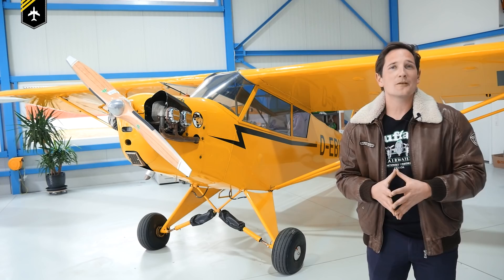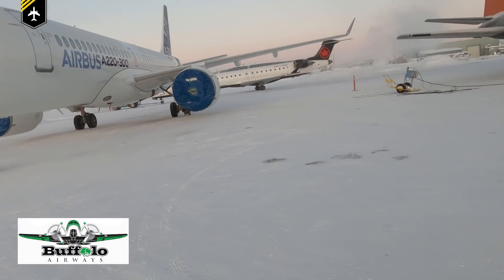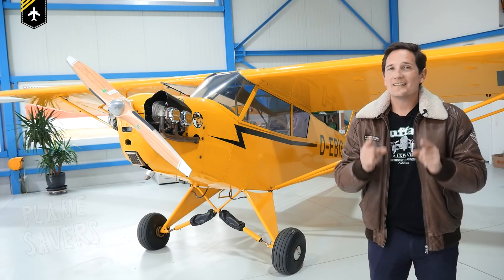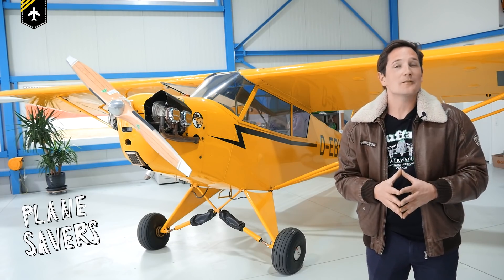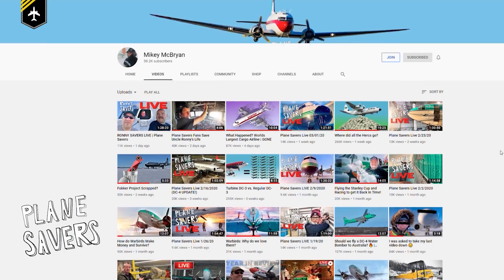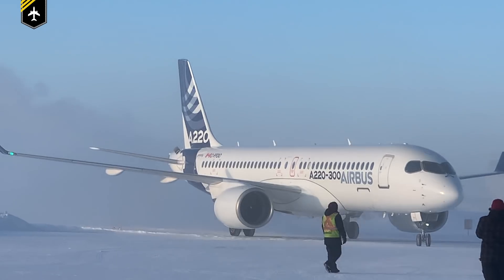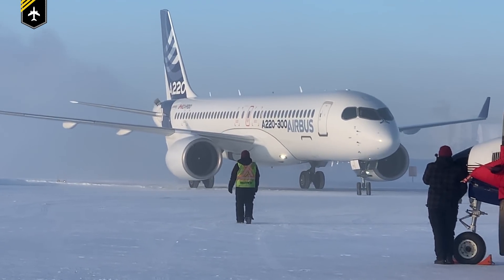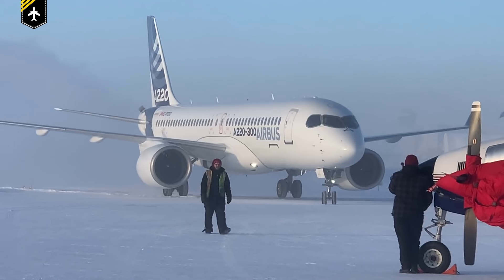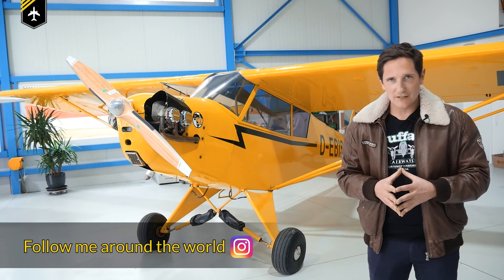A big thank you goes out to Mikey McBrien from Yellowknife, Canada, for providing me with great video footage of the recent A220 cold weather testing at their airport. Definitely check out his great YouTube channel, Planesavers, where Mikey and his crew bring old warbirds back to life. A few weeks back, Airbus sent one of their new A220s out to Yellowknife, a small town in the Canadian Northwest Territories, to conduct further testing. The goal was to renew the aircraft's so-called cold weather testing certification.